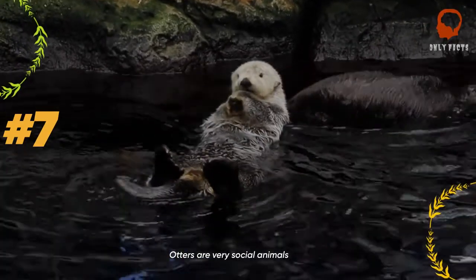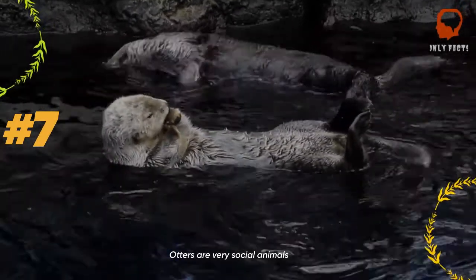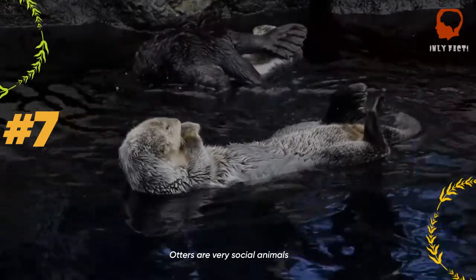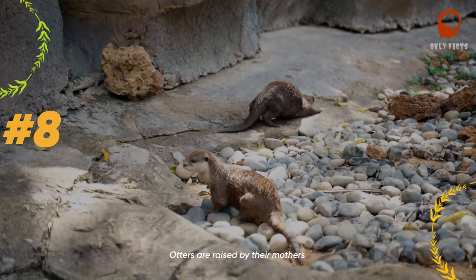Otters are usually found in small family groups with the mother and her young offspring. During mating season, or when there's an abundance of food, you'll find much larger groups. No matter the size of the group, you'll always find them playing around — wrestling, chasing their tails, and having an otterly great time.